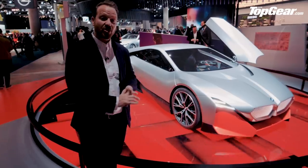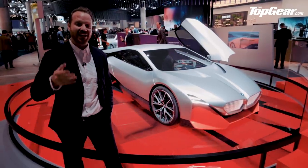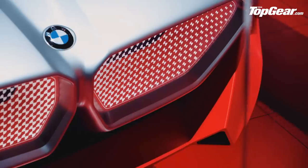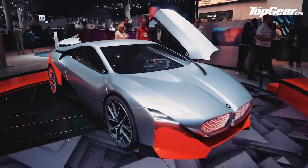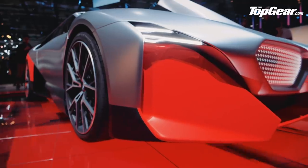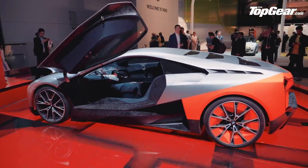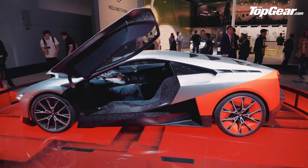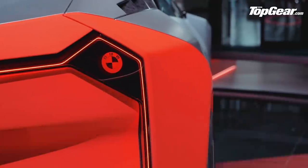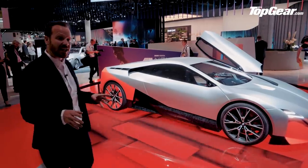The BMW Vision M concept — the significance of this car is that BMW's M division are going to build a standalone supercar. The BMW i8 of course was never an M product. We saw pictures of this thing a couple of months ago and the reaction in the Top Gear office wasn't fantastic — we didn't really get the clashing color scheme and the super-wedgy shape. But having seen it in the flesh, I've completely changed my mind and I absolutely love it. It looks interesting, with more than a hint of the M1 supercar from the 70s in there, and little bits of i8 in the front end. It's a hybrid like the i8, but done in a very different way.